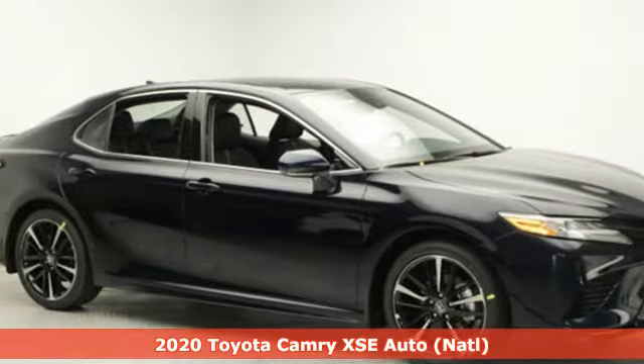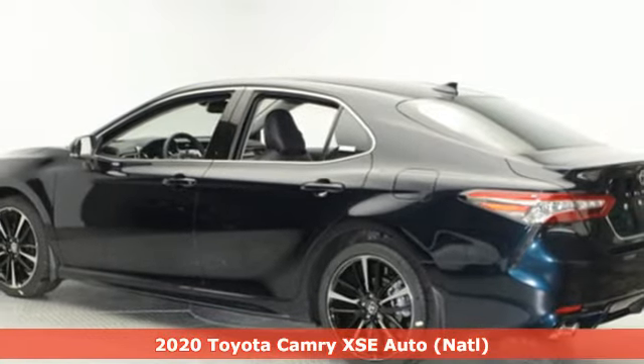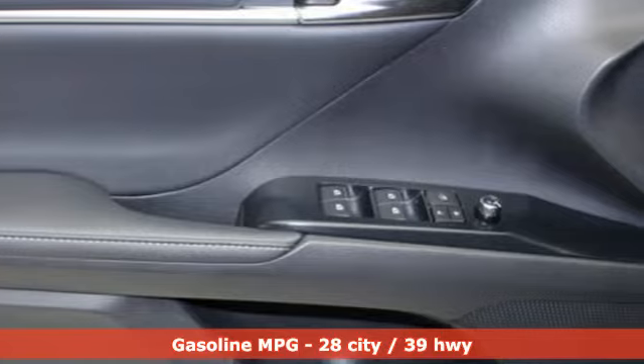It's a new 2020 Toyota Camry. Bold. Reliable. Efficient. If these are adjectives you'd use to describe yourself, then this Camry is the perfect fit for you.